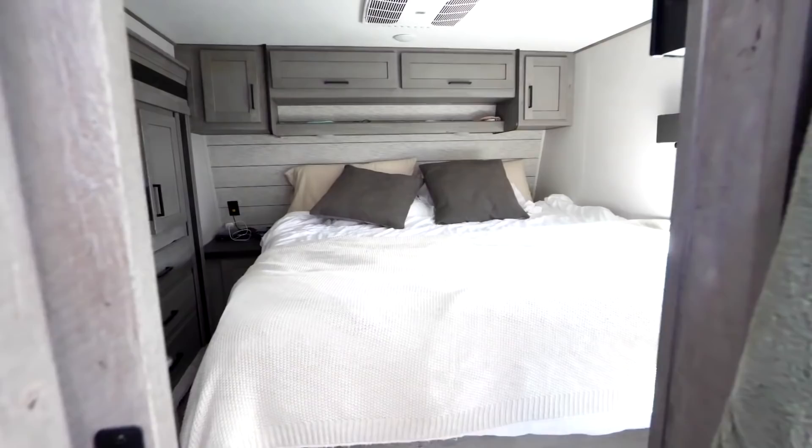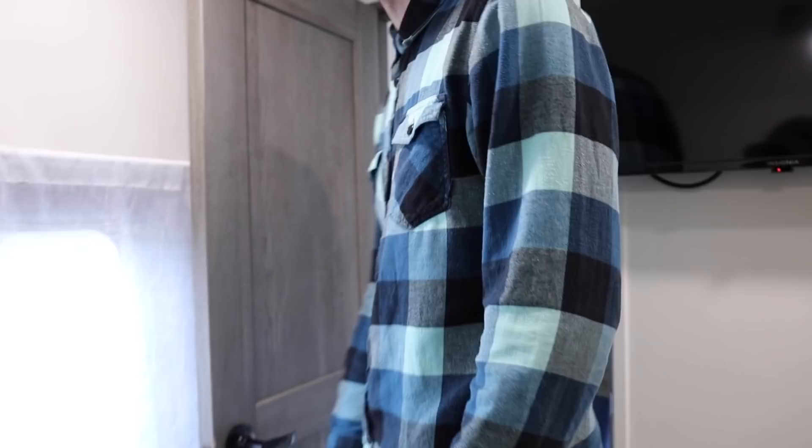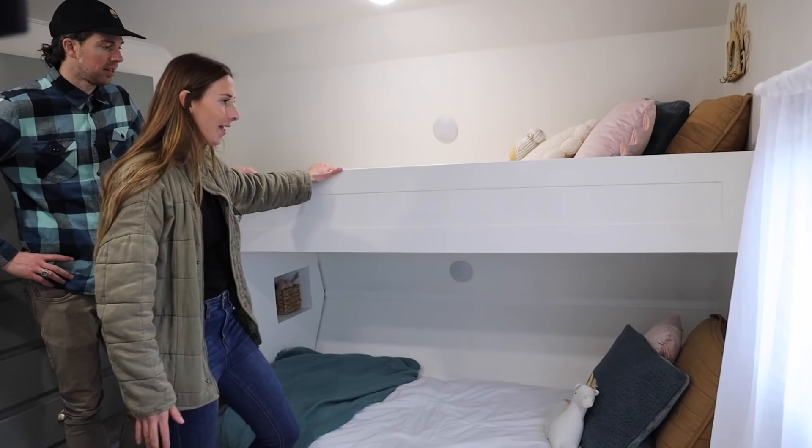The first room we're going to be showing you is our old master bedroom. We already knew the first time we saw this that we were going to change it into our little girls' room, and we did just that. Another reason we wanted this to be the girls' room is because there was a king bed in here — we took that out and we customized and built these bunk beds.